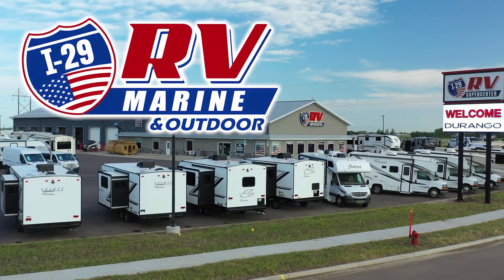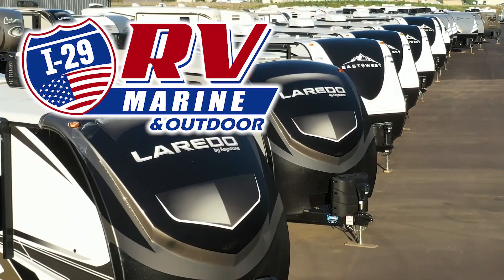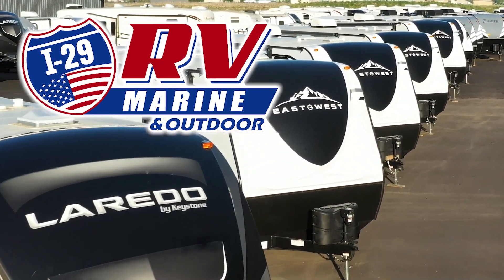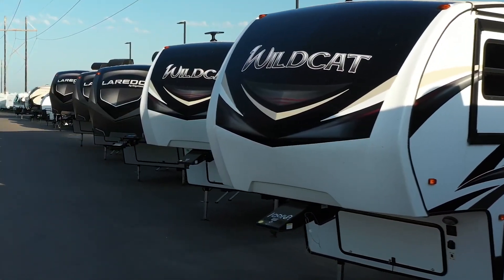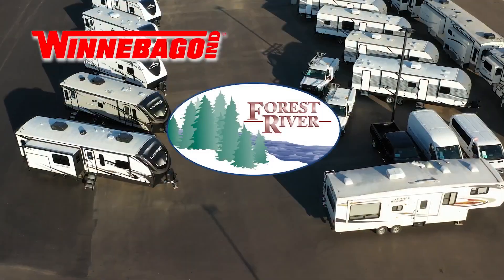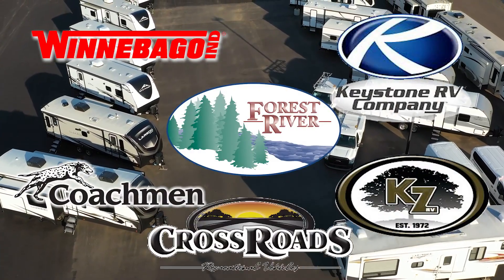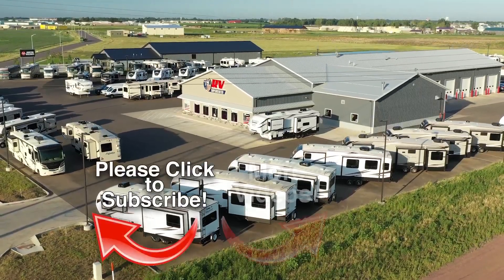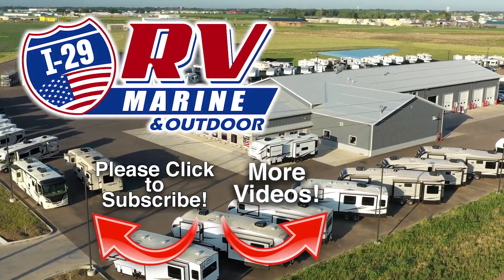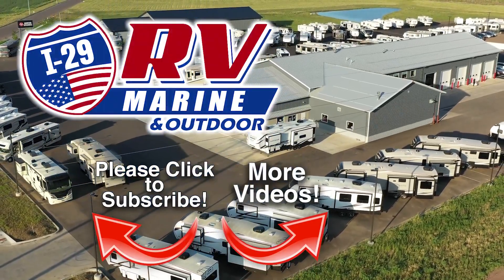If you are looking for a great deal on this great RV or any one of our new or used RVs, then you owe it to yourself to make the drive to I-29 RV Marine and Outdoor in Sioux Falls. Covering four states, I-29 RV Marine and Outdoor carries the best brands made by Winnebago, Forest River, Coachman, Keystone, KZ, and Crossroads, and more. Be sure to subscribe to our channel to see the latest videos. We are constantly adding new inventory. Discover how you and your family can start experiencing the RV lifestyle today at I-29 RV Marine and Outdoor.